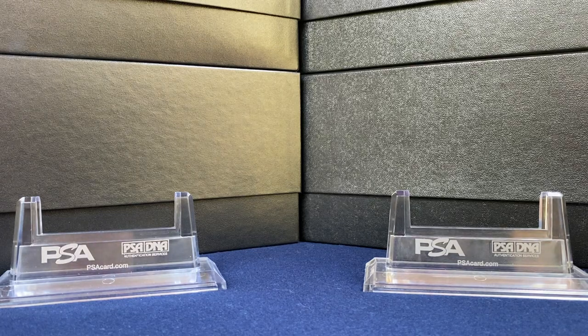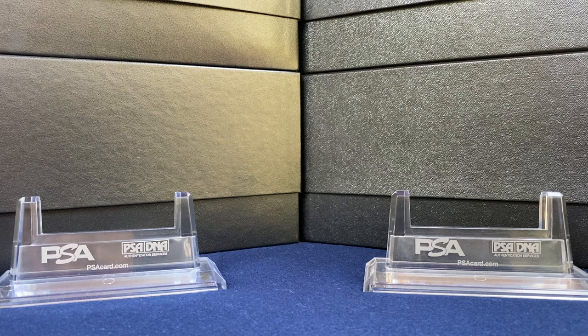Rated Rookie here. Today's a mail day with some Project 2020 stuff, great 90s cards, and a PSA order.